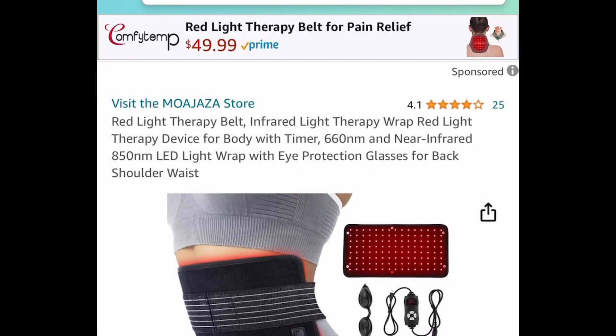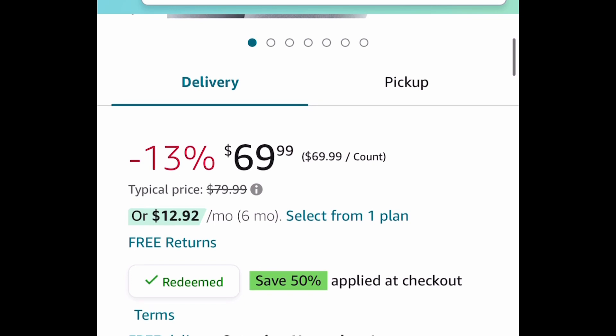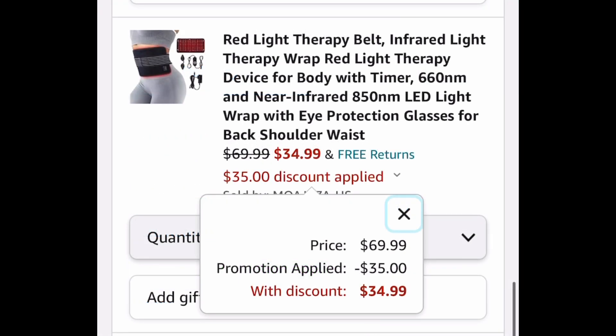The last deal in this video is this red light therapy belt. Red light therapy is great, and this comes as a nice bundle with eye protection included. It's $69.99 but with our code it's going to be $34.99.